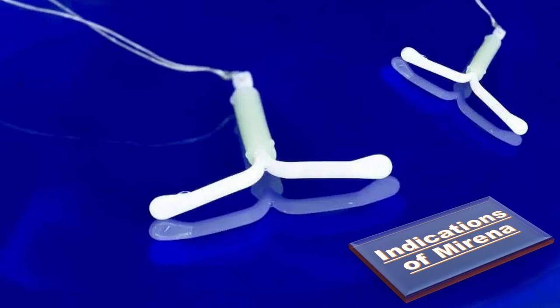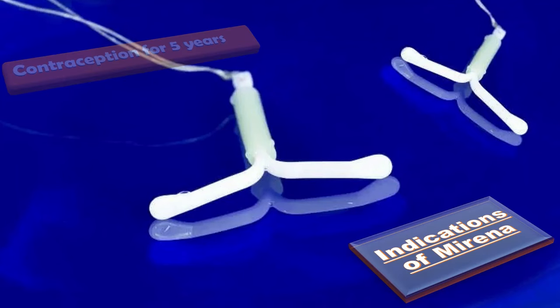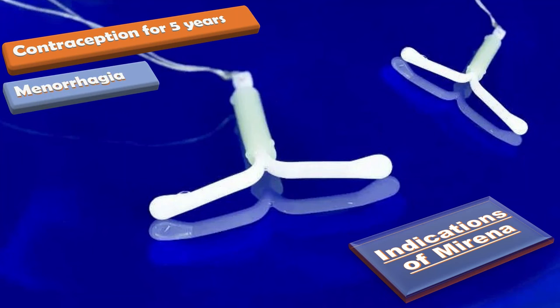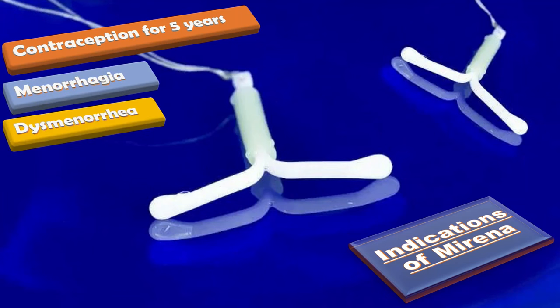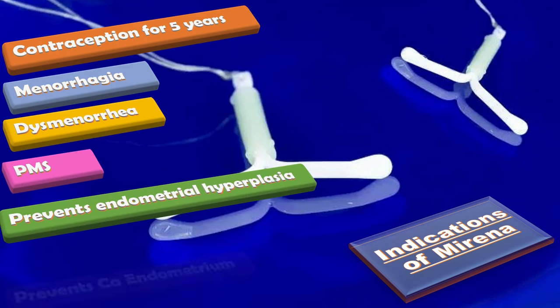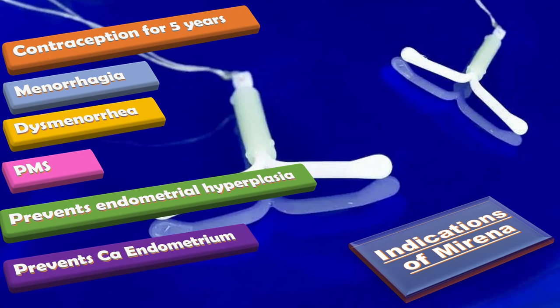What are the indications of Mirena? First, it provides contraception for five years. Second, it treats heavy menstrual bleeding (menorrhagia). It helps with dysmenorrhea and premenstrual syndrome. It prevents endometrial hyperplasia and carcinoma of the endometrium in women taking HRT or with PCOS.